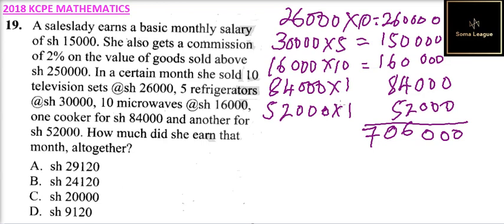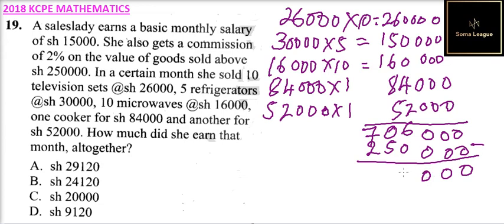She gets commission on goods sold over 250,000 shillings, so we subtract 250,000 from the total. Working through the subtraction, you get 456,000 shillings as the amount on which commission applies.